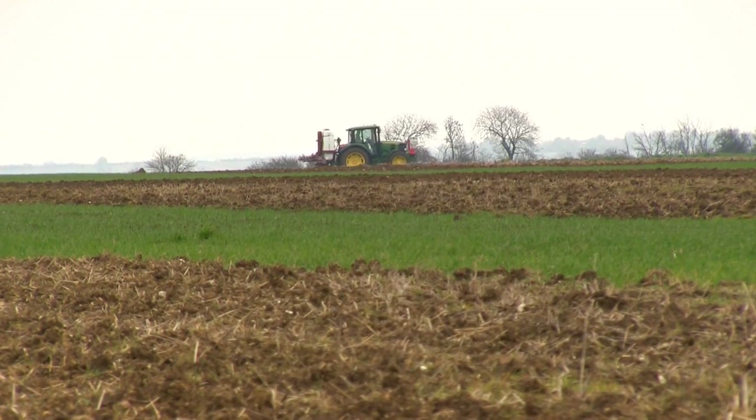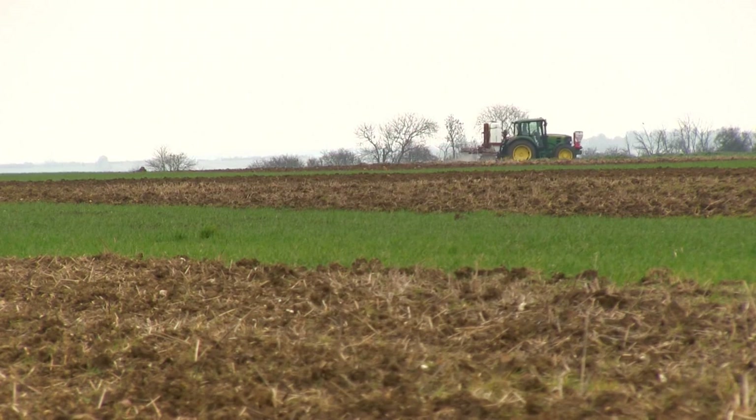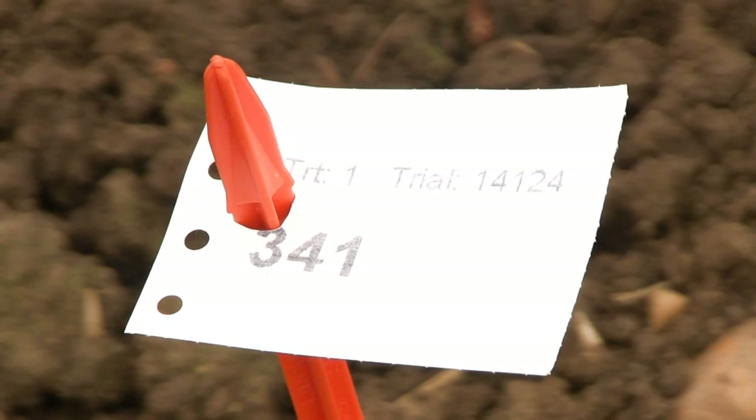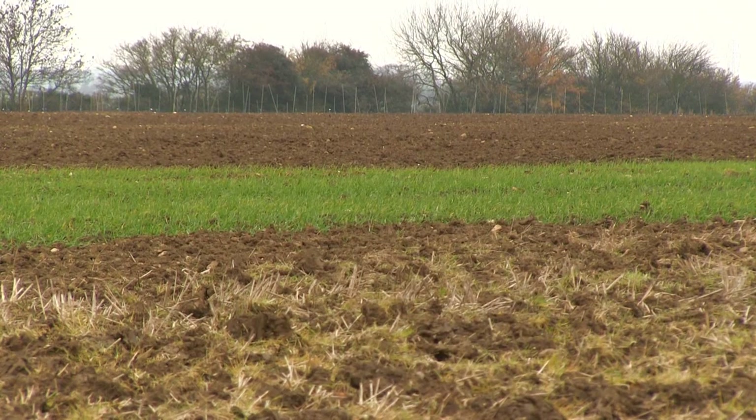So we started some cultural control trials here in 2002, looking at stale seedbed techniques, seed rates, drilling dates, and varieties and how competitive they are. By 2010 it became quite apparent that we really needed to start looking at cultural control through establishment techniques. So now we'll take a look at the summary from 2013 and the impact of establishment techniques on blackgrass.